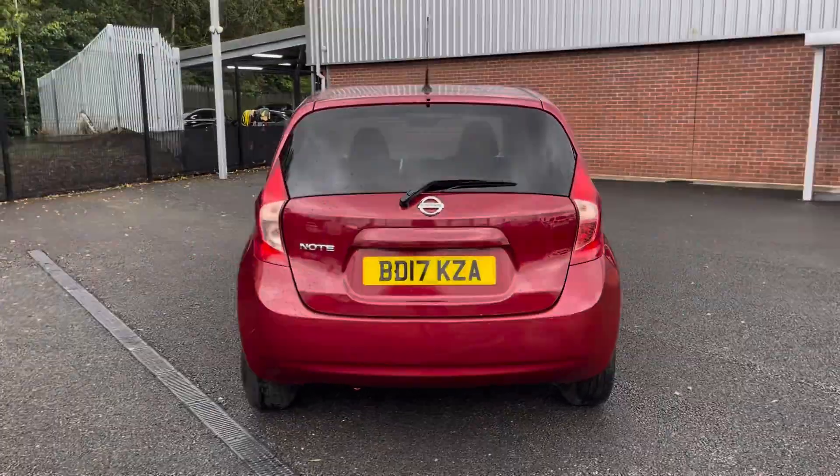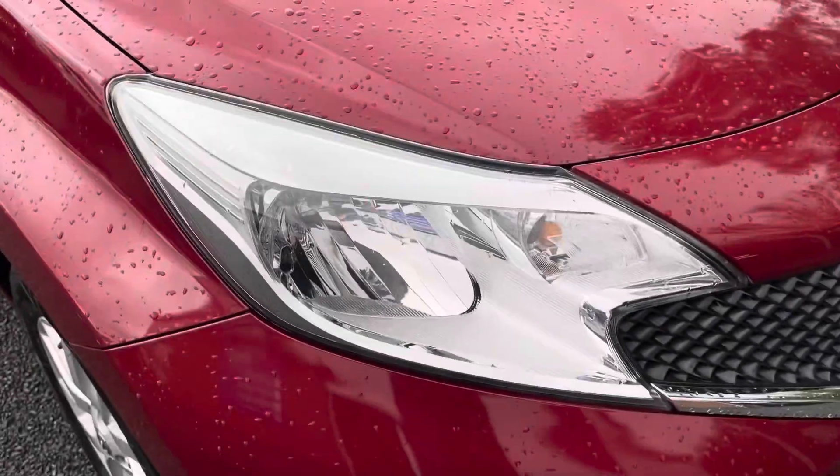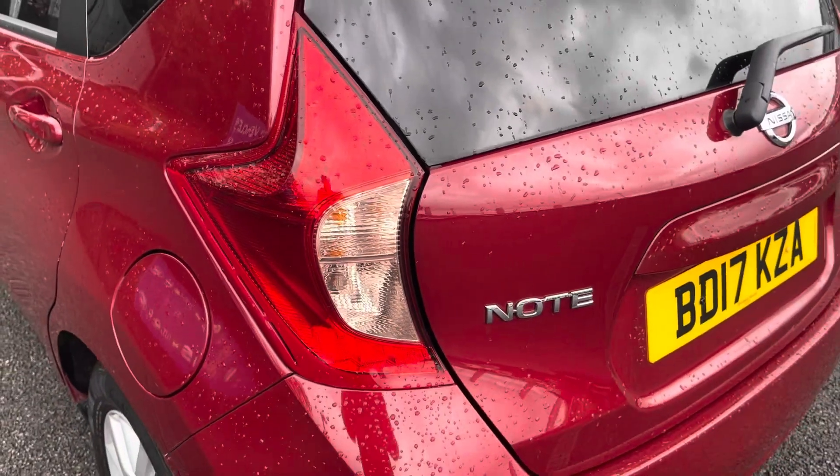Here you do have your stunning 15-inch alloy wheels that really complement the red exterior very nicely. You do also have your halogen headlights ensuring crisp visibility at night.